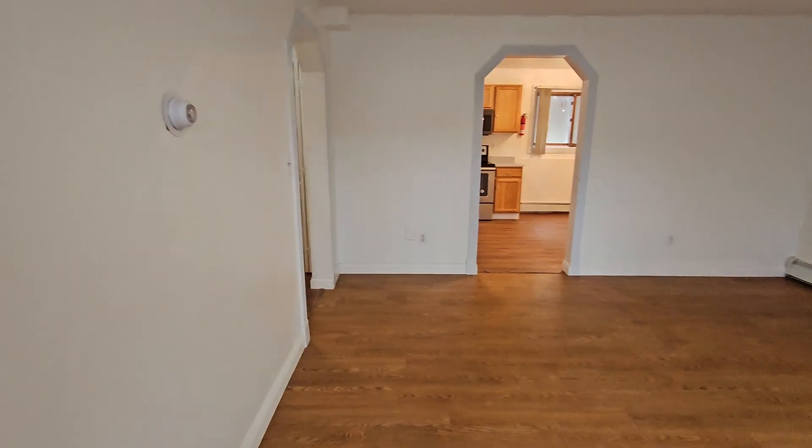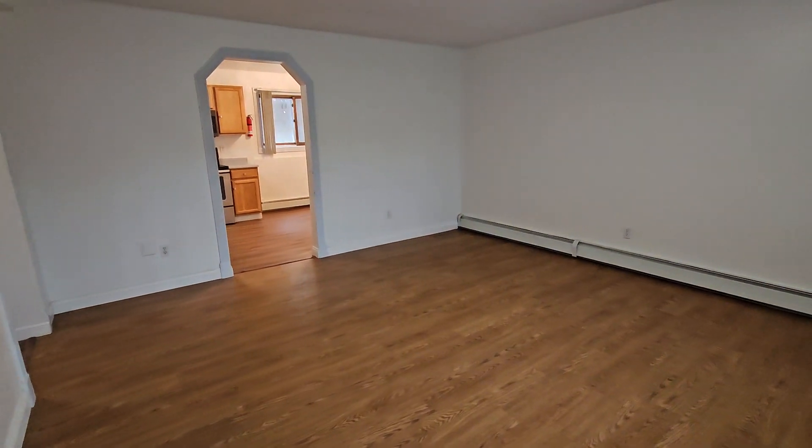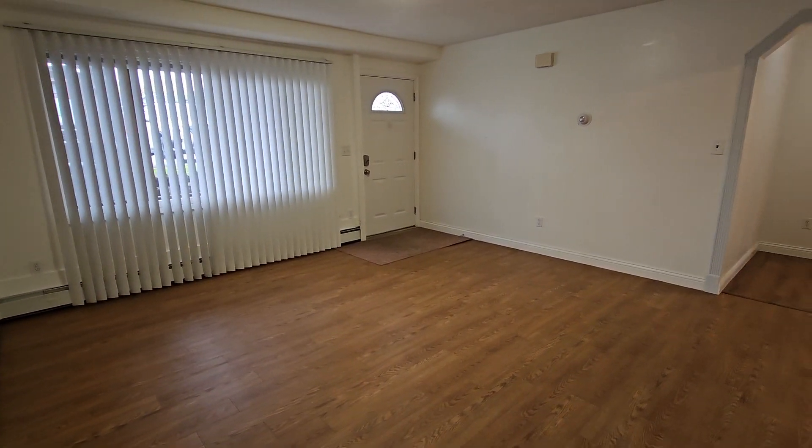Here we are inside. Nice big living room. Lots of light coming in because you've got big windows facing front. Sometimes these kind of half-story, half first floor bedrooms can be real dark. This one is not, which is nice.